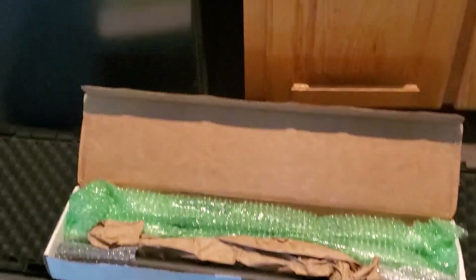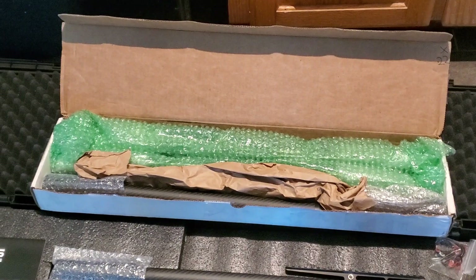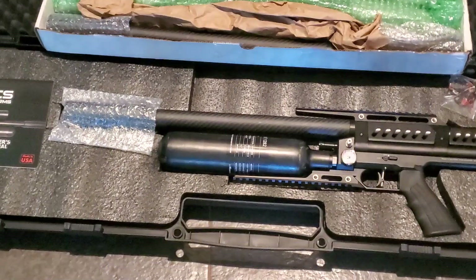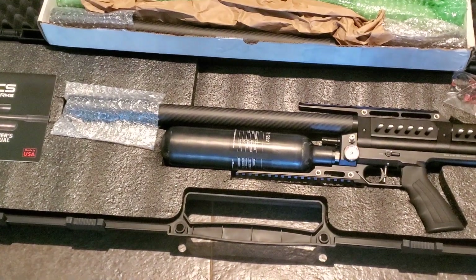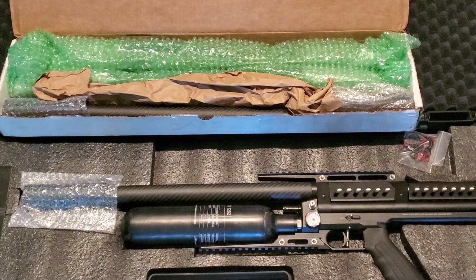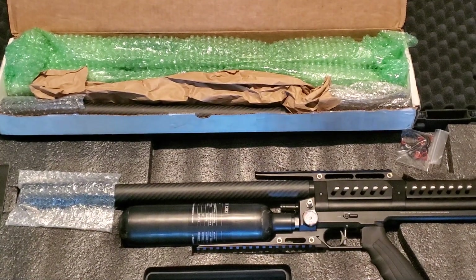That funky business right there is Lothar Walther barrels for the 22 and 25 caliber — four of them: two with a mild choke, two with more choke — and then on here is LCS's proprietary slug barrel. I'm supposed to test all of these in 22 and 25 with a variety of slugs and let them know which barrel is best.